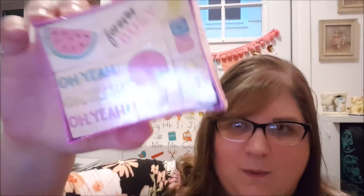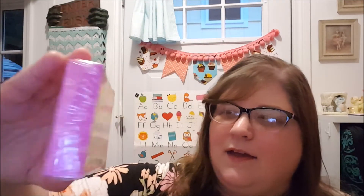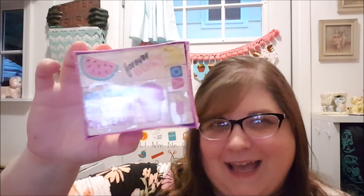And then I got three of these — they are rubber stamp sets. They say 'Oh Yeah,' 'Oh Yeah,' 'Oh Yeah,' 'Forever Busy.' And then the little one says 'Yo,' with a banana, ice cream cone, and some watermelon — you know, sweets and healthy. You got to go both ways, right?